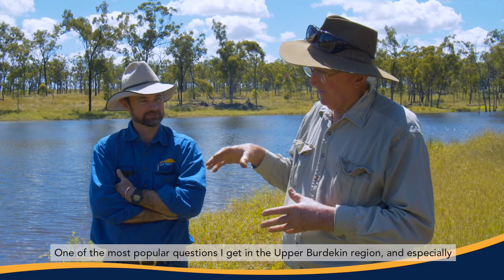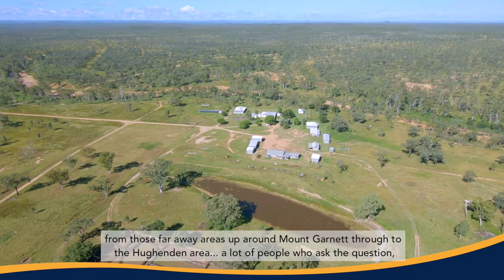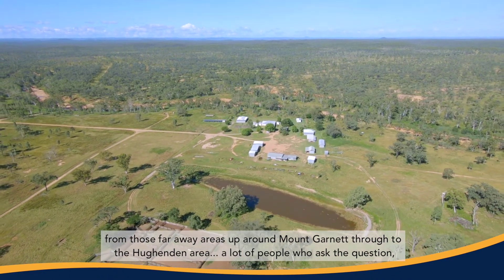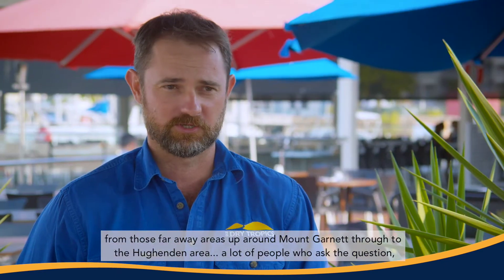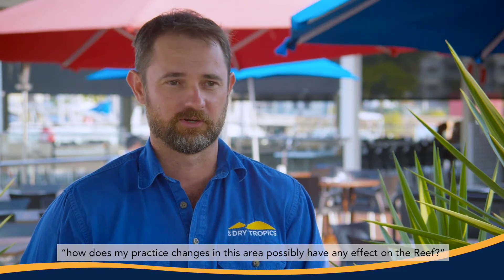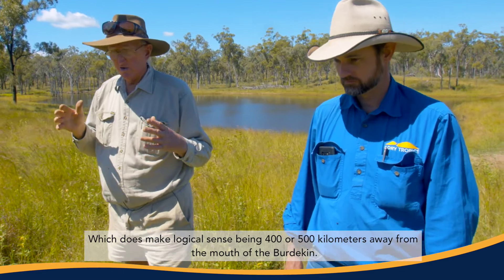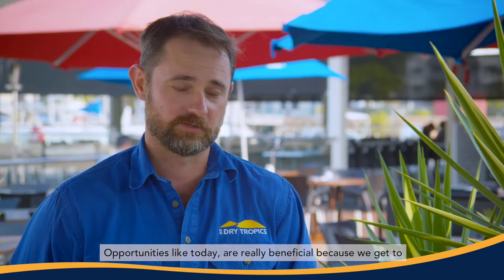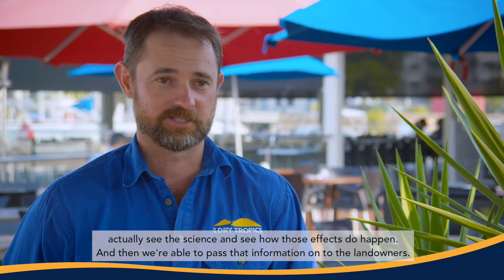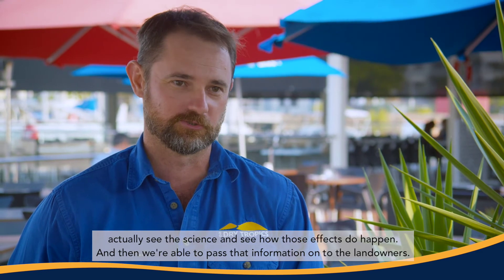One of the most popular questions I get in the Upper Burdekin region, especially in the far areas around Mount Garnet through to the Huondon area, is how do my practice changes here possibly have any effect on the reef — which makes logical sense being four or five hundred kilometres away from the mouth of the Burdekin. Opportunities like today are really beneficial because we get to actually see the science and see how those effects do happen, and then we're able to pass that information on to landowners.